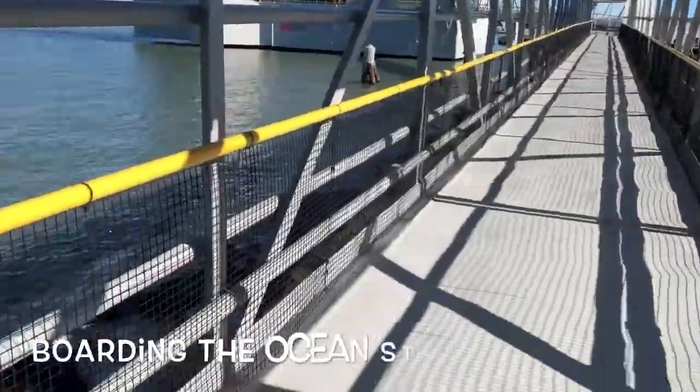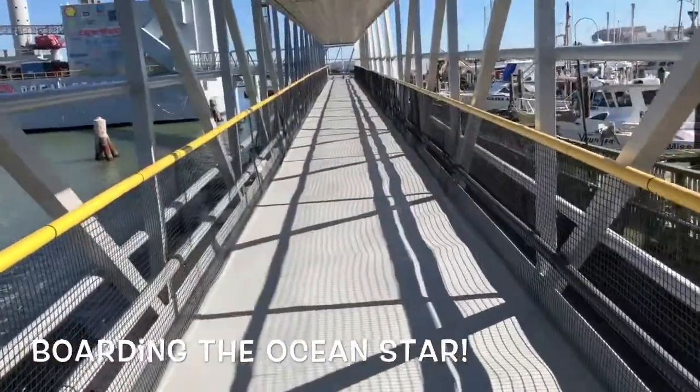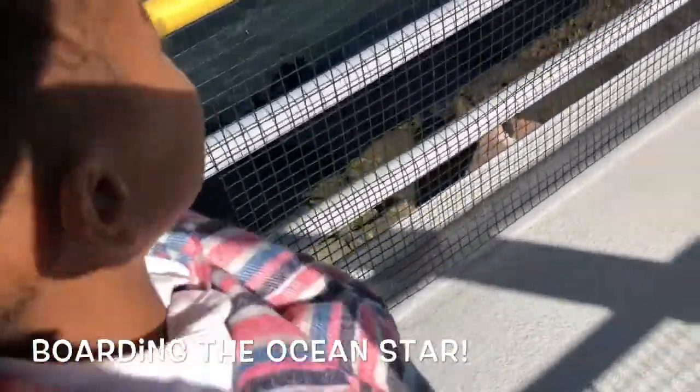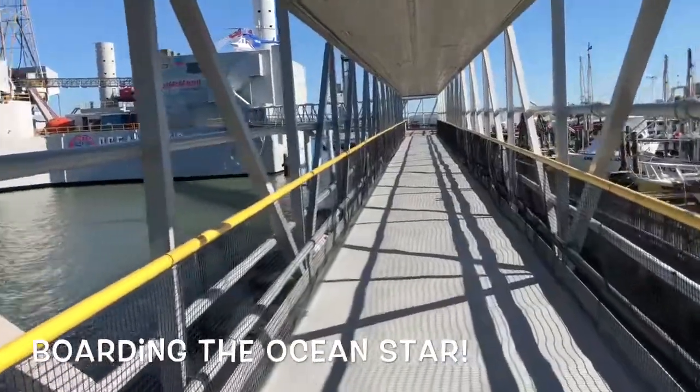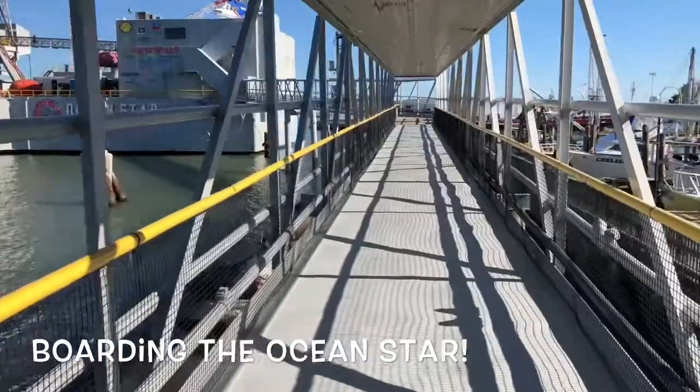Are you ready to go on our cruise? We're excited! We're going on a cruise. Actually, we're going to go on the Ocean Star — we're going to learn all about offshore drilling.